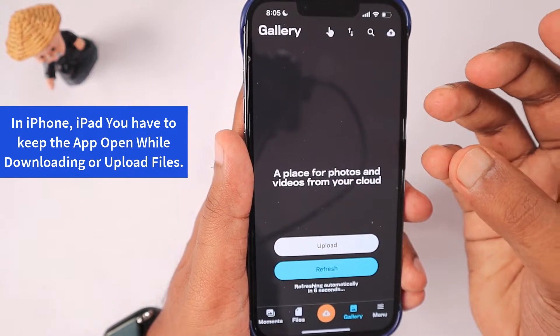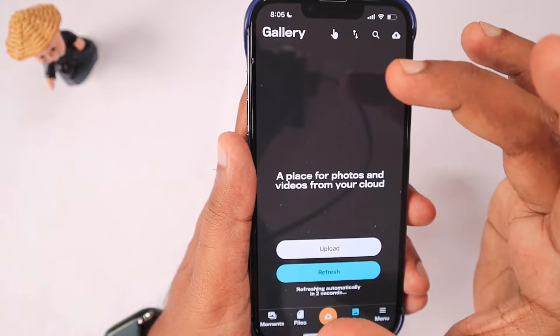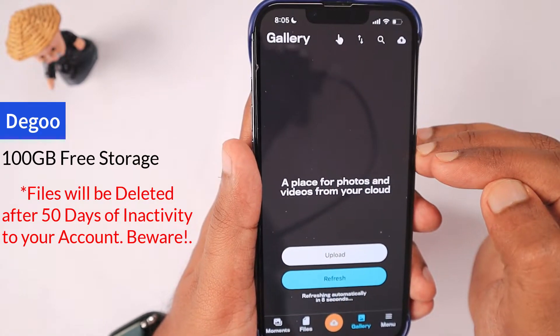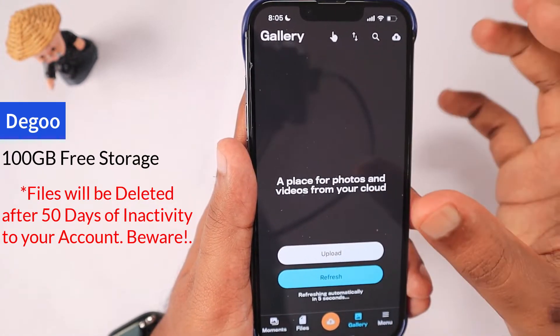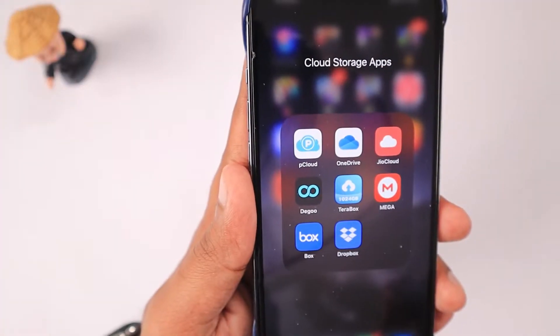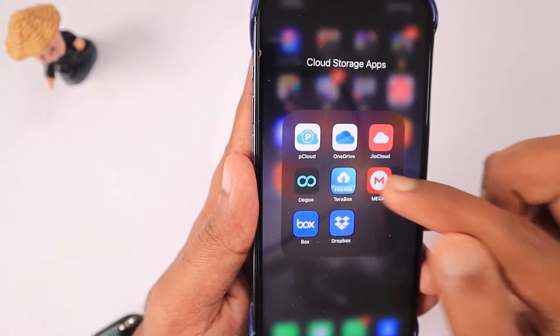Once the app is minimized, within a minute or so it will automatically be limited by the iOS system. So make sure you are aware of that. I mentioned 90 days earlier but it looks like the free account inactivity window is actually only 50 days. The next application is one of my favorites — Mega.